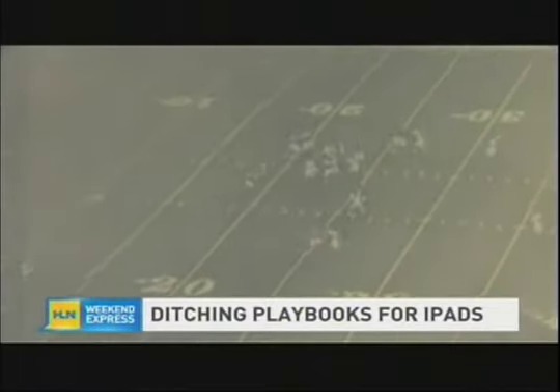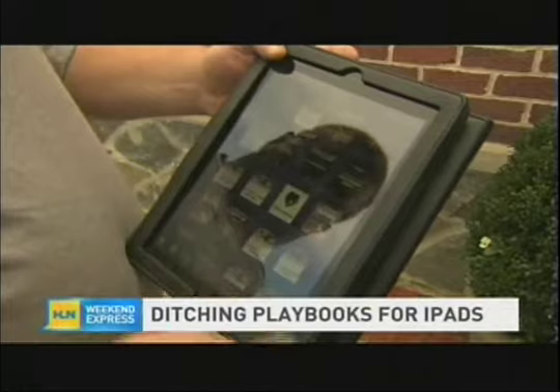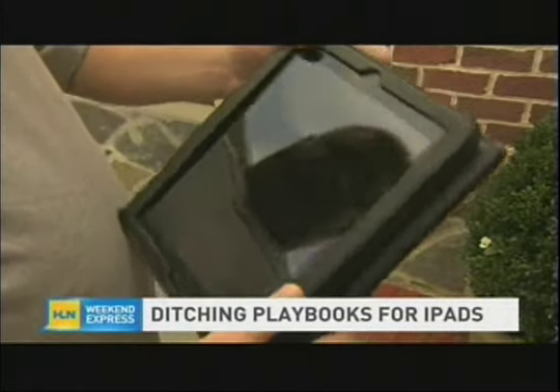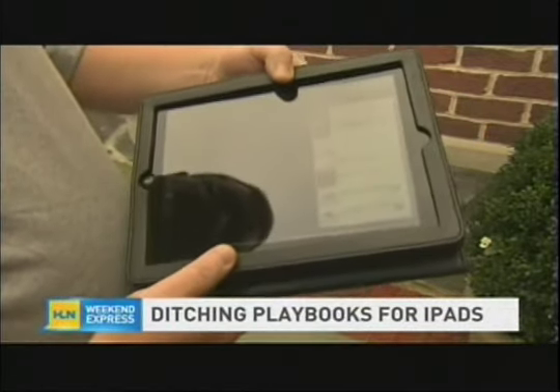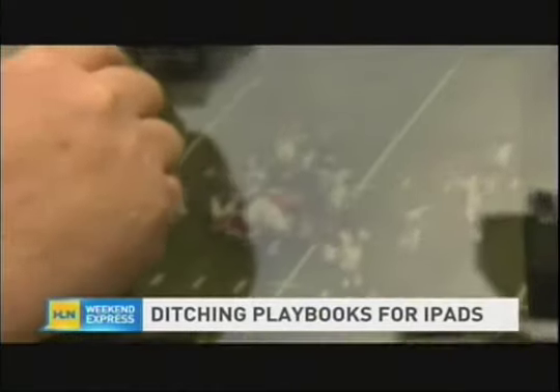The Ravens control the content on each iPad, ensuring that unwanted apps, like Angry Birds, stay off. The team is also able to erase the iPad's contents remotely to prevent playbooks from falling into the wrong hands. There's also a time bomb set to each playbook. So when a player actually downloads it, there's a set time and date that that playbook will just automatically go away — so in case anybody ever loses it, it's gone.